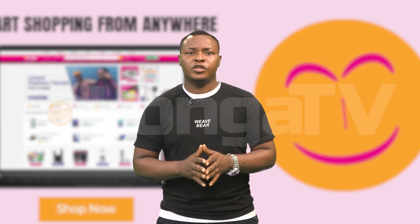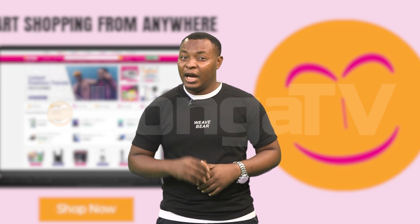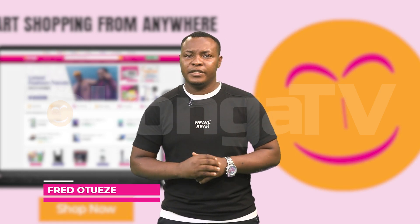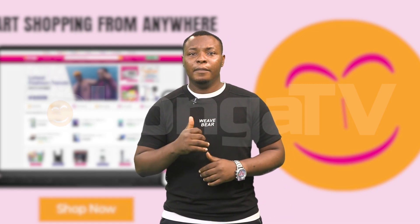Saving money on shipping costs when shopping online requires a combination of strategy, patience, and resourcefulness. By following these 10 tips, you can minimize your shipping expenses and make the most out of your online shopping experience. That's what we have for you today on ShopSmart on Congo TV. Bye for now.